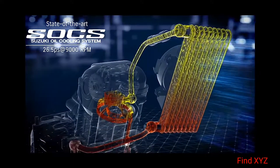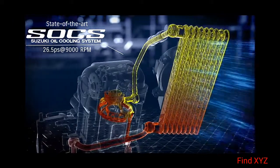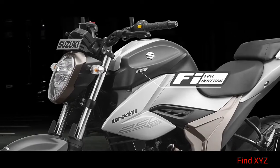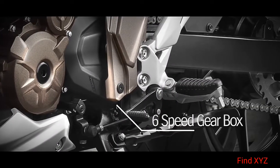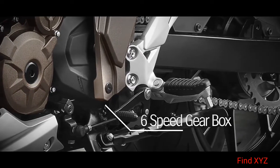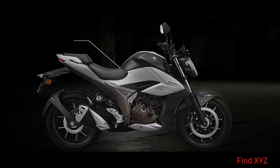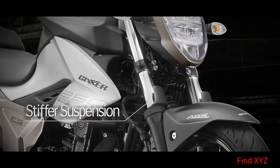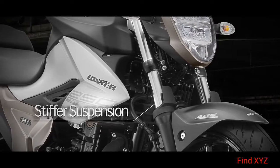250cc SOCS engine delivers ultimate performance. Fuel injection for a smoother throttle response. 6-speed gearbox lets you tame speed. Dynamic riding position offers ease of riding. Stiffer suspension lends incredible stability.